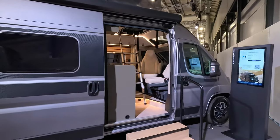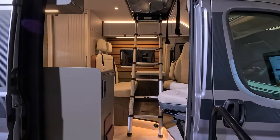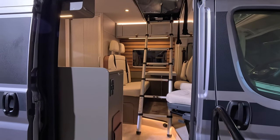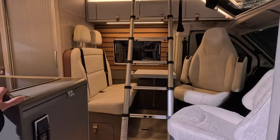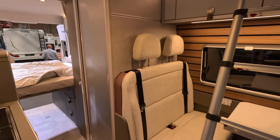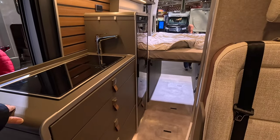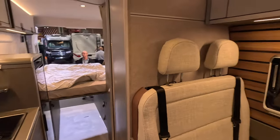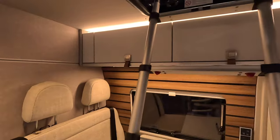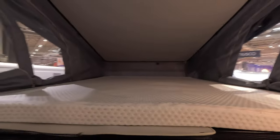Here we've got the Grand Canyon pop top. This one is 5.99 metres long, two to four berth, three and a half kilos, so you can do this without your C1 licence. Obviously if you want a bigger payload you would need a C1 licence to use it. It's using some of the Venture S features, pop top upstairs, very nice skylight over the top.